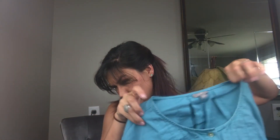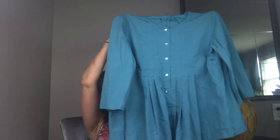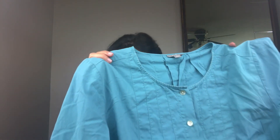Last we have a J. Jill button front peplum tunic in a size extra large. I included robin's egg blue in this listing because that is a distinct color and a lot of people like the robin's egg blue. This J. Jill top sold for $12.49.